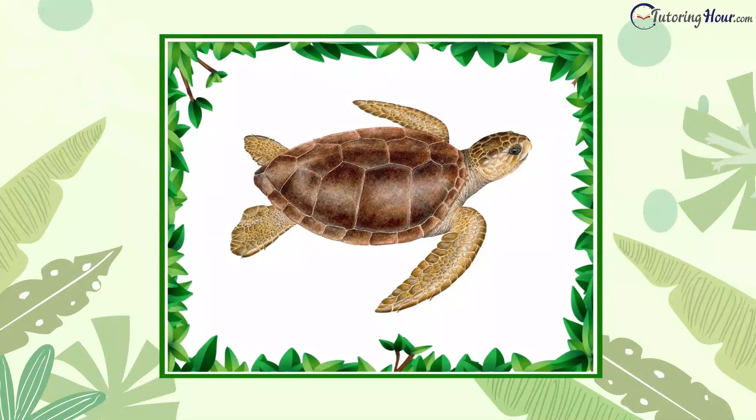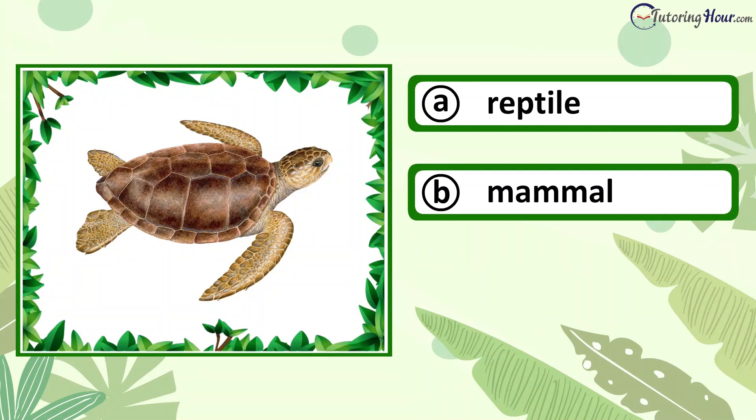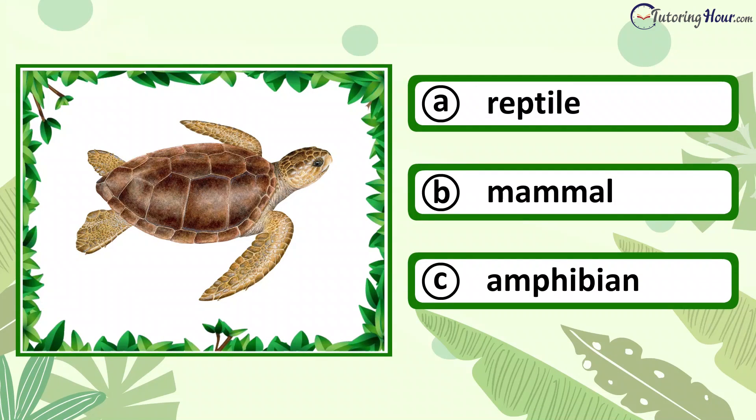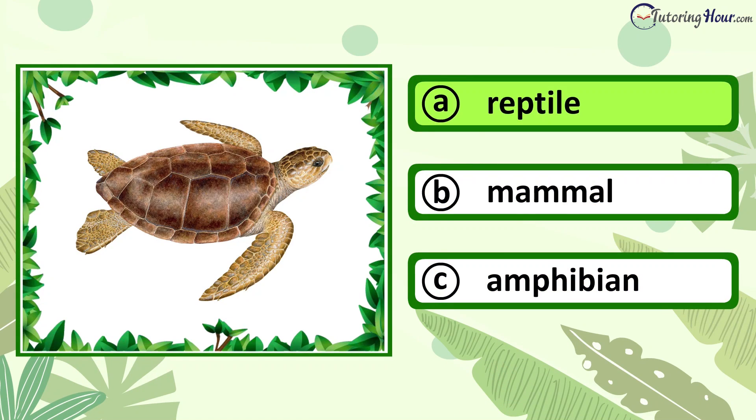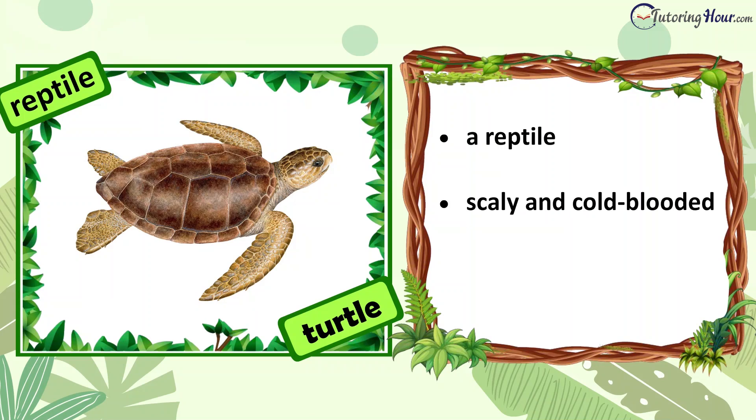Can you identify the animal in the picture? Is it a reptile, mammal, or amphibian? The answer is reptile. A turtle is a reptile. It is a scaly and cold-blooded animal that lays eggs.